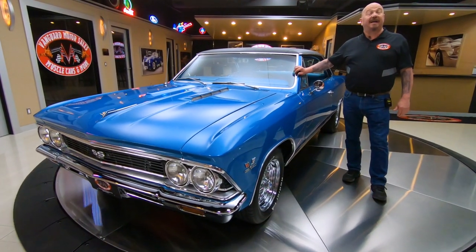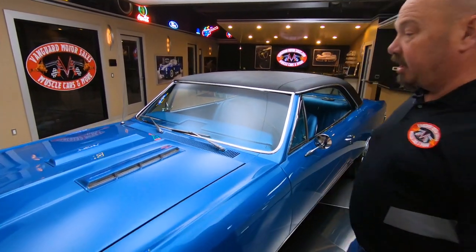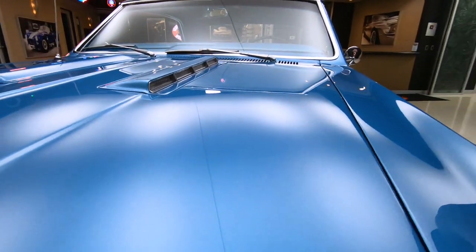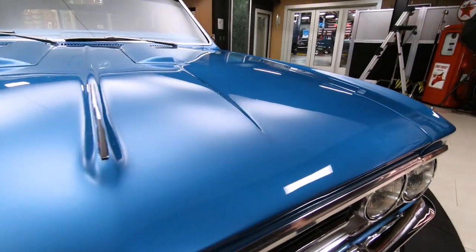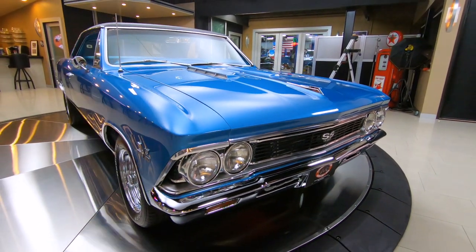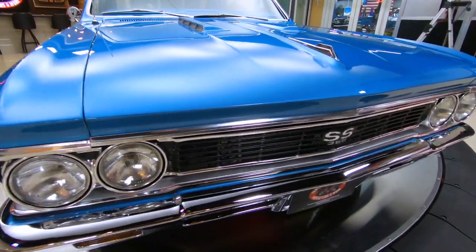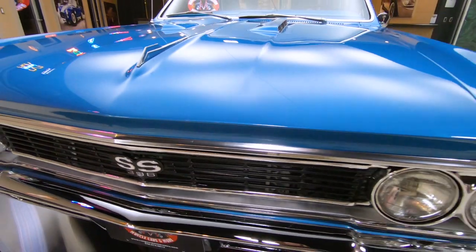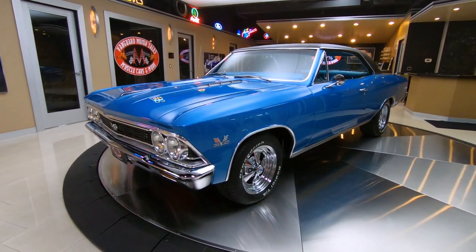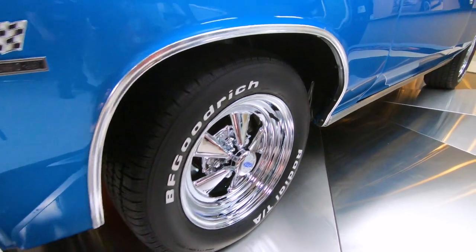Welcome back to Vanguard Motor Sales. I'm Greg and this is the 66 Chevelle. The paint on this car is phenomenal — love the color, love the workmanship, straight as an arrow, smooth as can be. The chrome up front and all the stainless and aluminum are nice and bright. The stance on the car is absolutely killer. This is one hot Chevelle right here. She is absolutely beautiful. The Cragers are looking sweet with the BFGs on them. This is one amazing Super Sport right here.